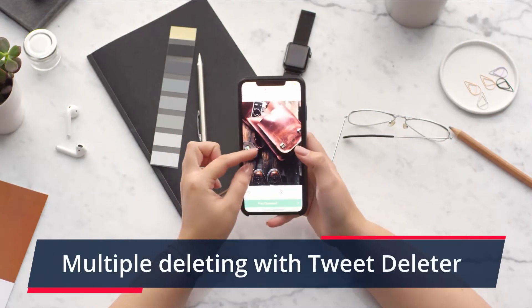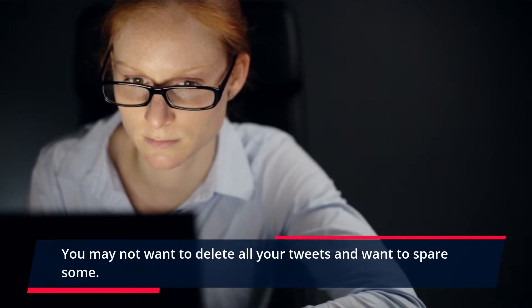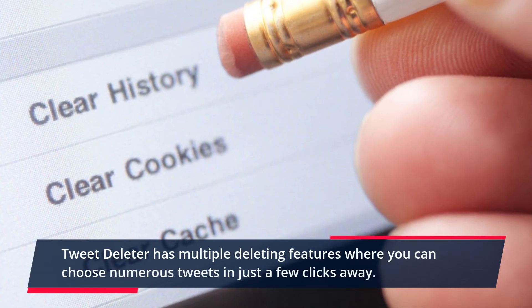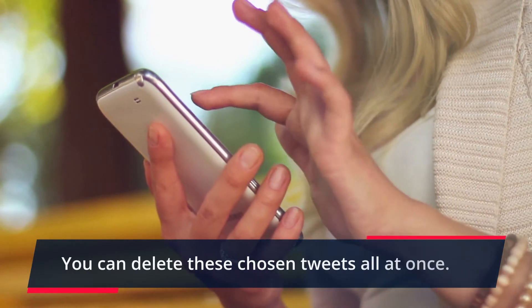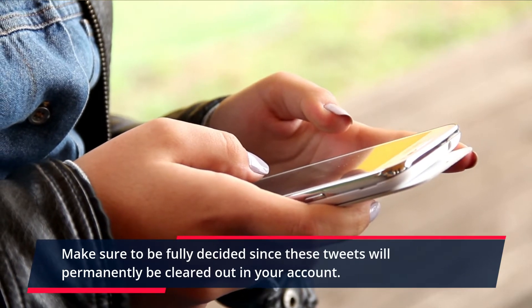Multiple Deleting with TweetDeleter: You may not want to delete all your tweets and want to spare some. TweetDeleter has a multiple deleting feature where you can choose numerous tweets in just a few clicks. You can delete these chosen tweets all at once. Make sure to be fully decided since these tweets will permanently be cleared out from your account.